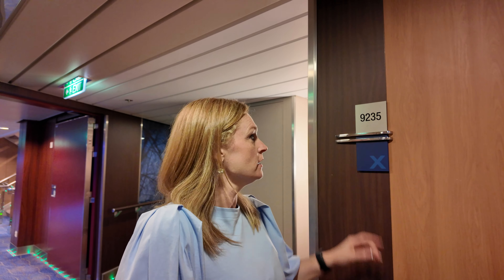Welcome to Celebrity's Reflection, room number 9-2-3-5, a veranda room.